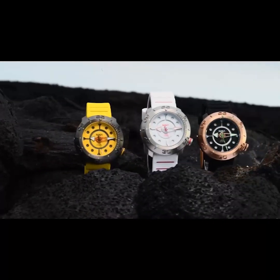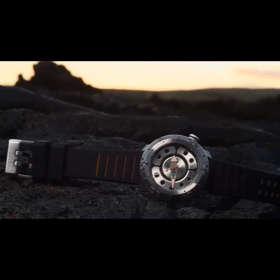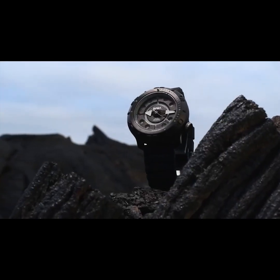As an homage to this rich history and the farthest human-made object in space, we launched the Zarek Voyager Automatic, NASA edition — a limited edition timepiece that reminds us of the value of exploration.